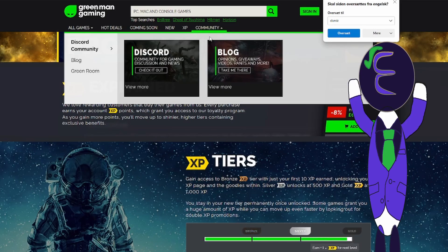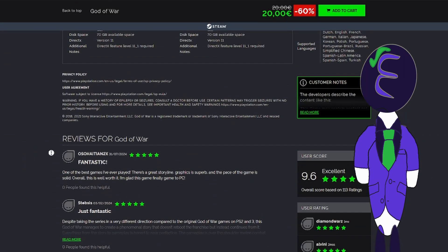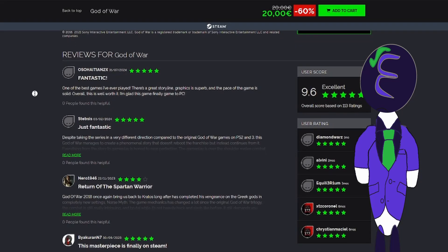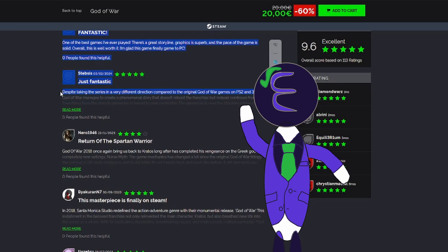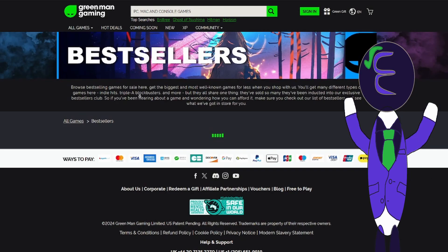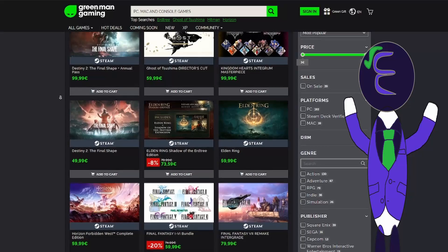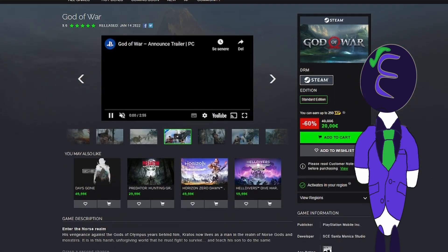You can also buy PC, Mac, and console games. There is only one major con with this site, and that is that there really isn't a community other than the Discord and blogs — and I guess the comments about the games. But other than that, I can't find any real cons, other than the fact that you have to redeem your game based on the site that it came from. So if I didn't include something about this site, just leave a comment about it down below. And now onto the extra segment of this video.